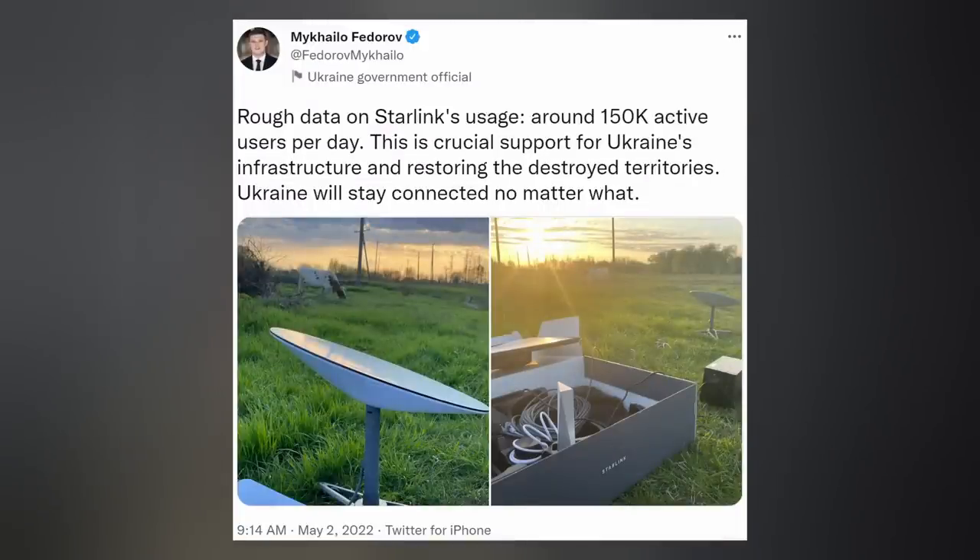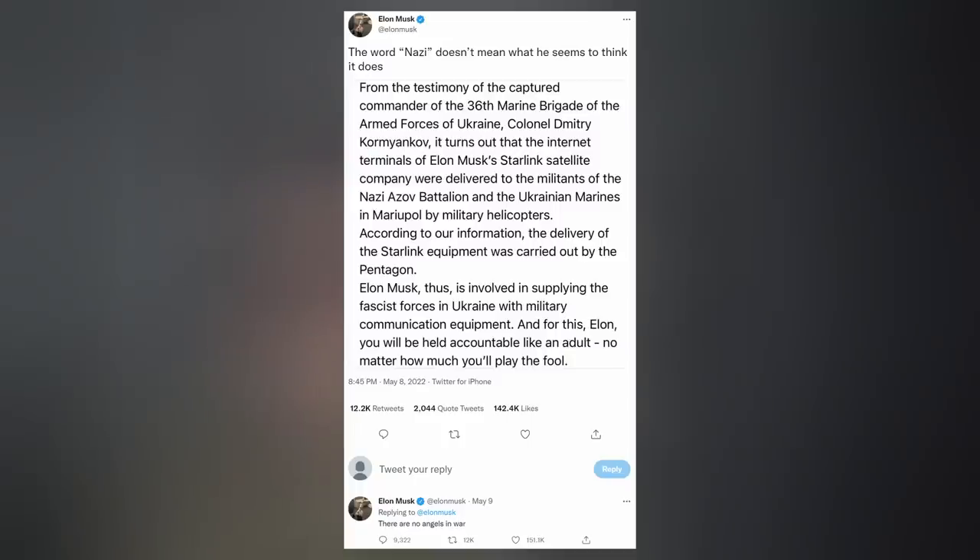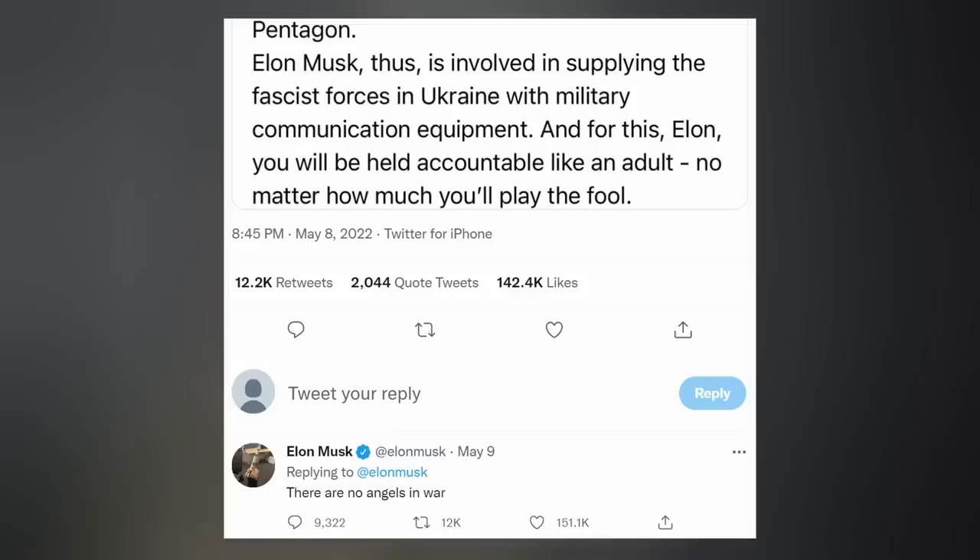Since the Russia-Ukraine war started, SpaceX has been providing Ukraine with Starlink service by providing user terminals to its government — around 150,000 users per day in the region, which is crucial support for Ukraine's infrastructure. However, the head of the Russian space agency sent a memo to Russian media calling out Elon and SpaceX's support for Ukraine, claiming Starlink terminals were delivered to the Azov Battalion and Ukrainian Marines in Mariupol by military helicopters via the Pentagon. Elon responded: there are no angels in war.